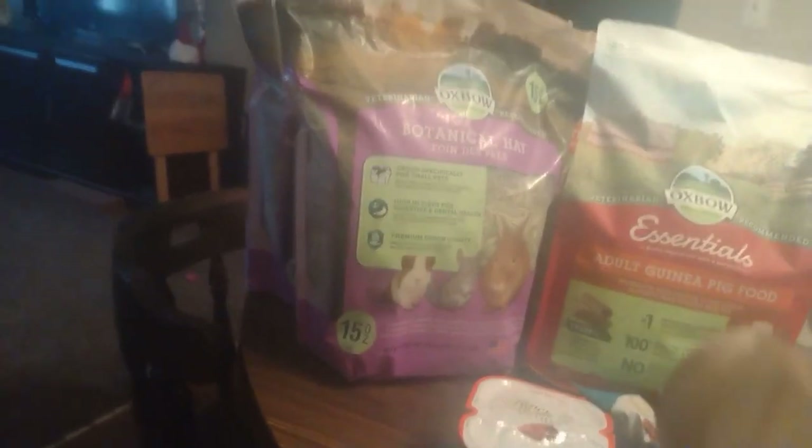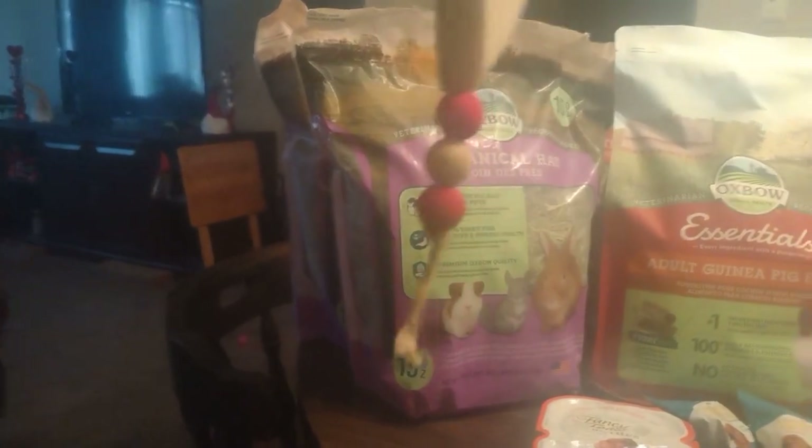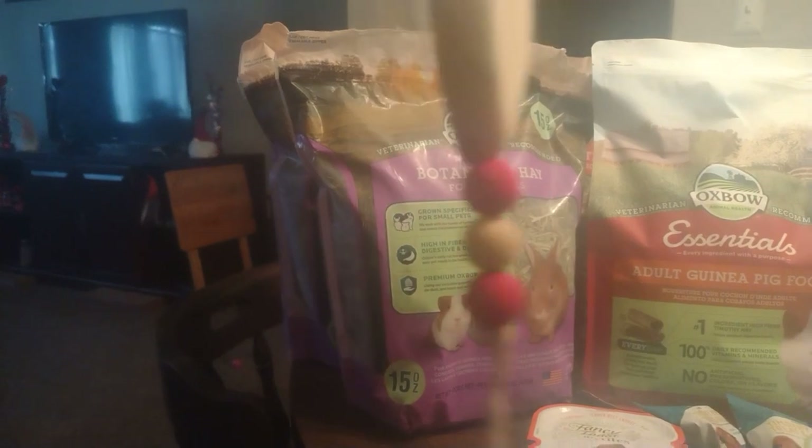Then I got one of these — they had different prices on them but this one was on clearance for a dollar something, so I went ahead and picked these up so I could at least decorate their cages for Valentine's Day when it gets closer to that time. They got some nice chewy toys.